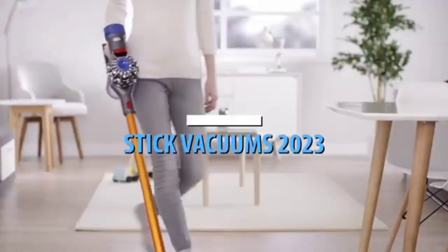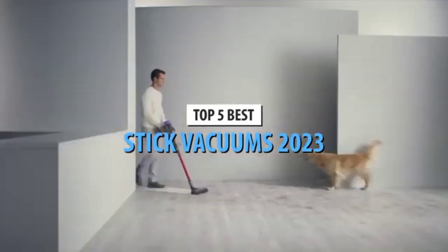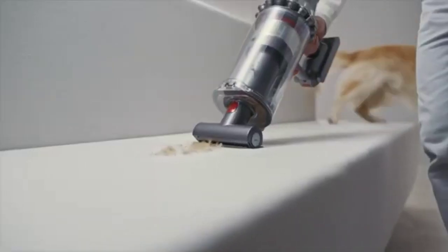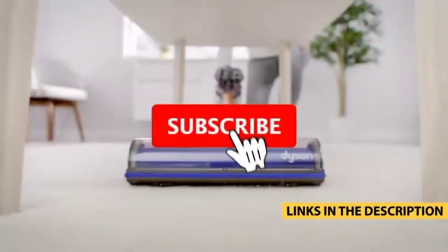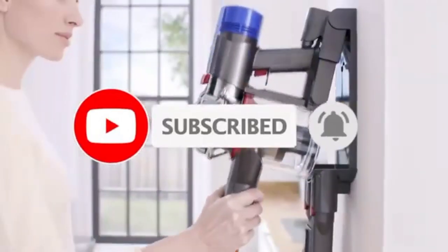What's up guys, today's video is on the top 5 best stick vacuums in 2023. Through extensive research and testing, I've put together a list of options that'll meet the needs of different types of buyers. So whether it's price, performance, or particular use, we've got you covered. For more information on the products, I've included links in the description box down below, which are updated for the best prices. Like the video, comment, and don't forget to subscribe. Now let's get started.